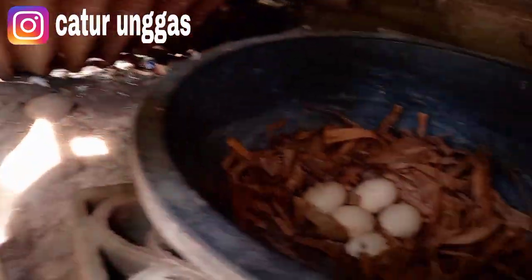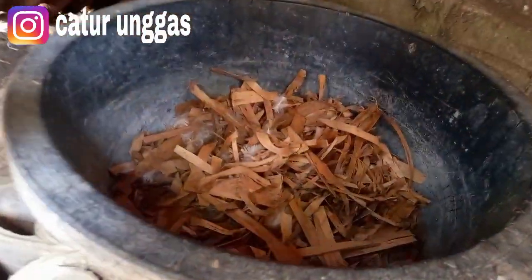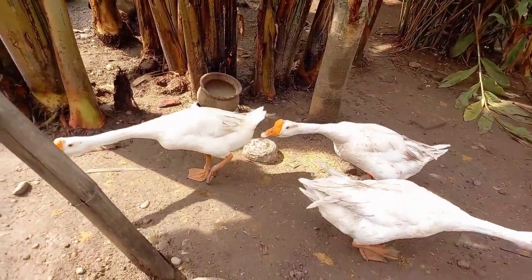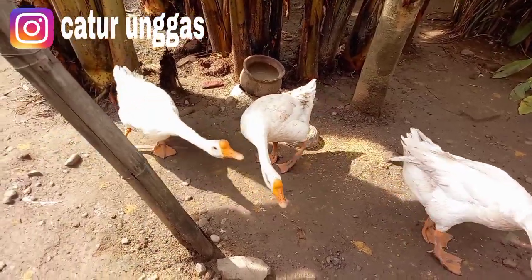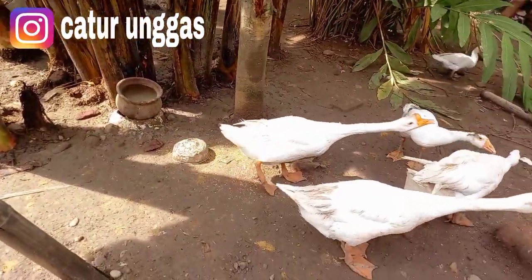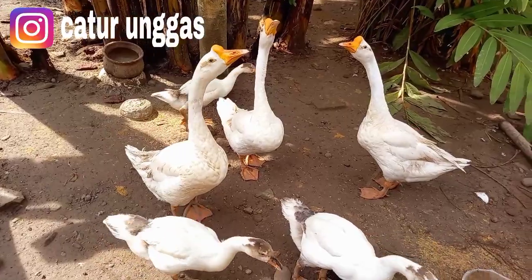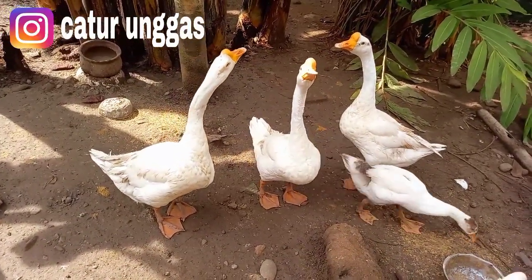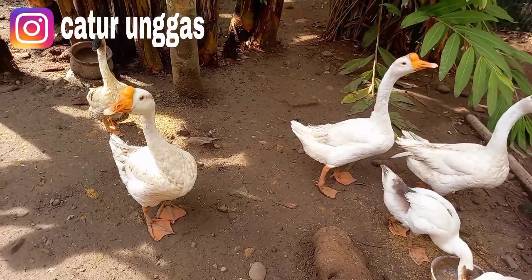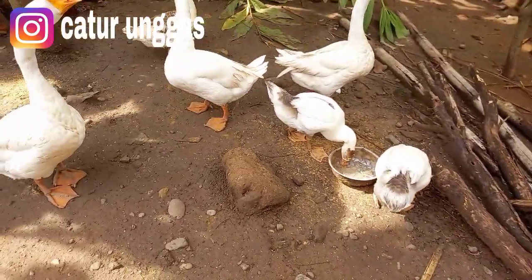Oke kita balikin aja supaya indukannya cepat masuk lagi kesini. Saya cepat-cepat untuk ngeceknya karena untuk induk betinanya sudah mau masuk. Jadi untuk telur angsa ada lima, yang kopior ada empat, yang mau netas satu butir. Kemarin sudah panen untuk anakan jumbo, dan sekarang kita mendapatkan panenan lagi untuk angsa satu ekor.